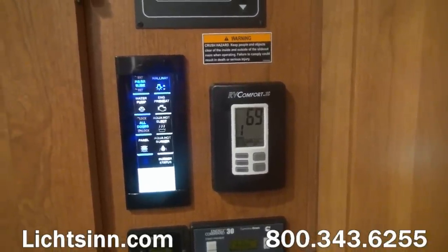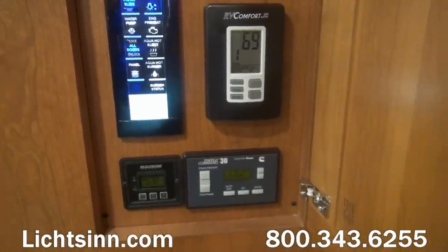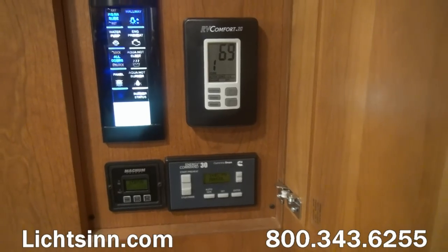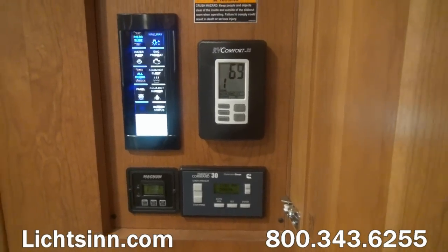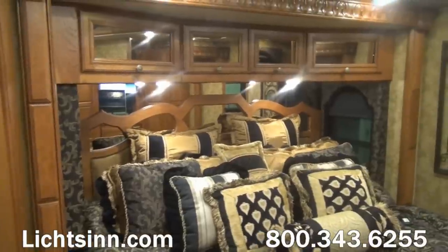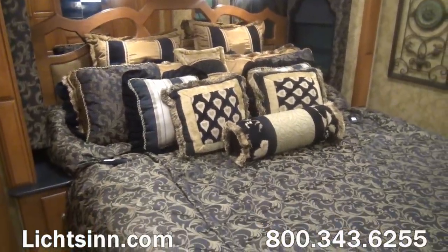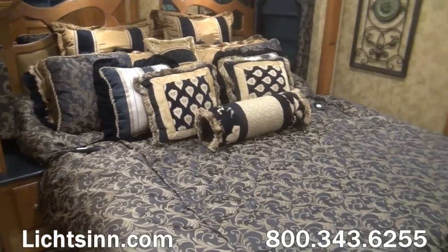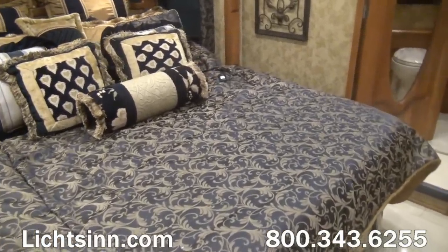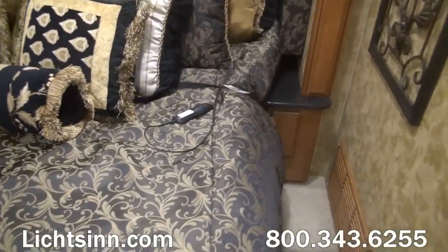Controls for the AquaHot include both the electric burner and the diesel burner. Controls for the 2,800-watt pure sine wave inverter and automatic generator start system allow you to program it so that if the RV batteries get low, it automatically fires the generator and then turns it off. You can also program it so that if shoreline power is lost, it kicks on to provide heating and cooling for those not familiar with the coach.